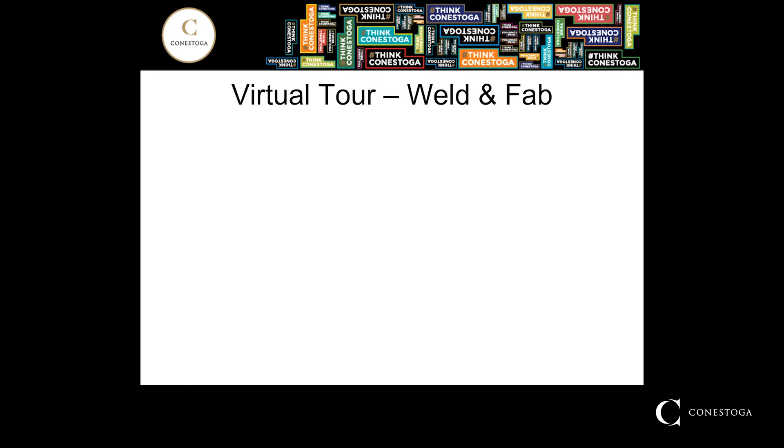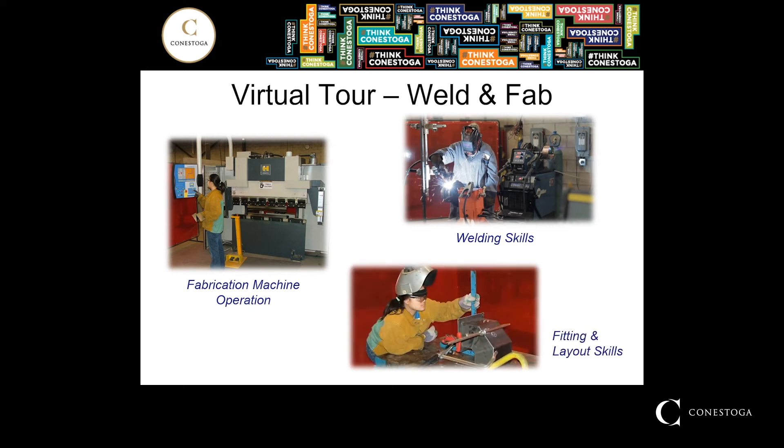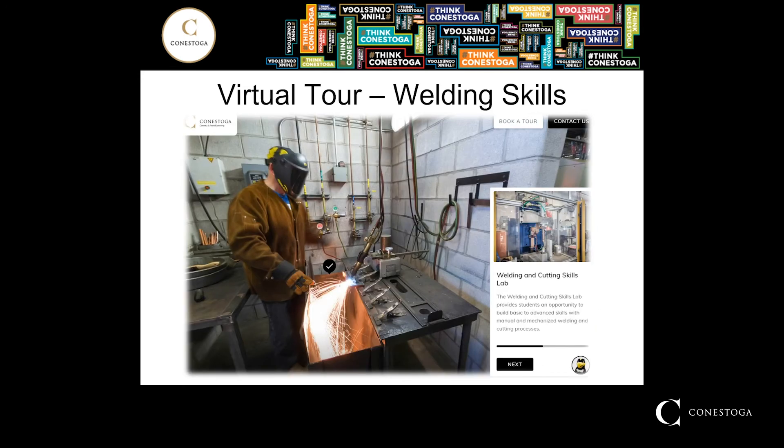The next stop on our virtual tour is the welding and fabrication lab. That first year of the program is going to spend a lot of time in the welding skills development area. Conestoga has upwards of 45 booths, each outfitted with a variety of different welding processes. Each booth is capable of performing the same tasks, but we do have a variety of different manufacturers represented to give students the opportunity to learn on more than just one device or power source. All 45 booths also have the ability to provide oxy-fuel cutting and brazing operations, as well as the welding processes. In the fabrication area, students have the opportunity to work with various fabrication machine tools and operations, as well as manually fitting and laying out, developing their skills in the second semester.